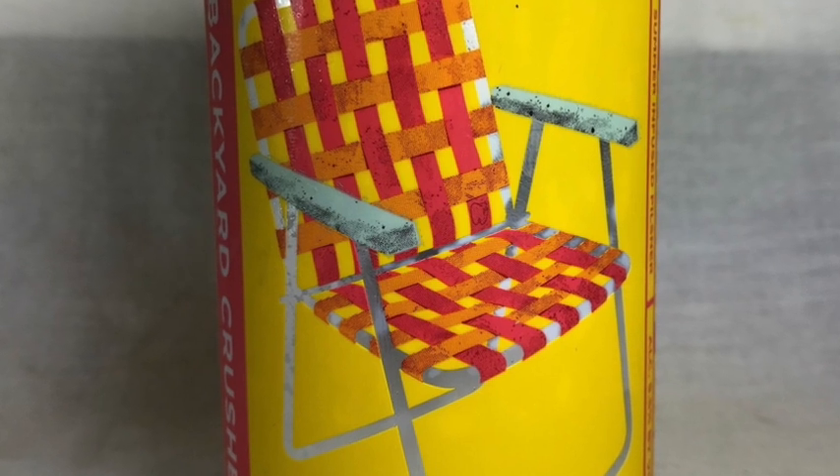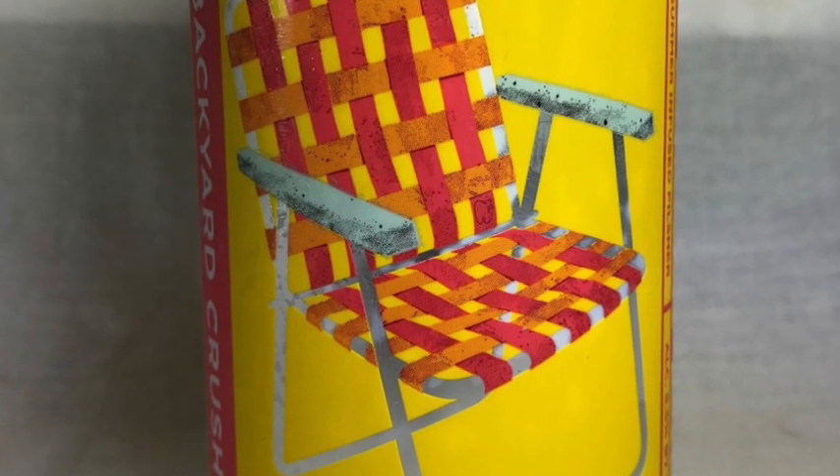So this week we are going to be trying Backyard Crusher. This is a lager, and I love trying lagers from craft breweries. Lagers are actually a sector that are pretty tough for the craft brewing industry. It's not a huge sector, but whenever I try a lager I really like it.